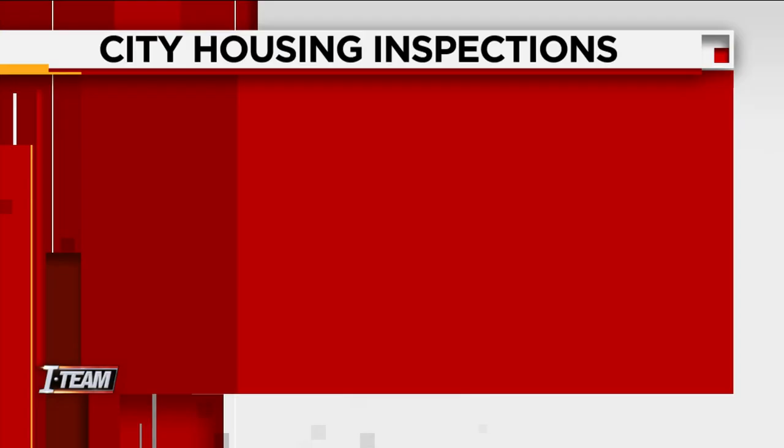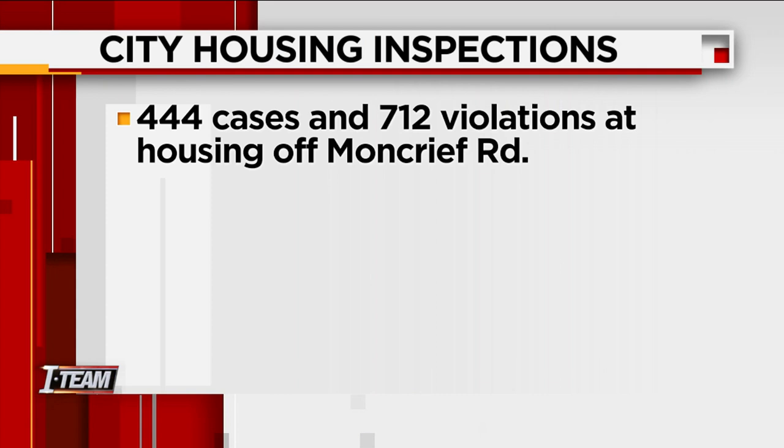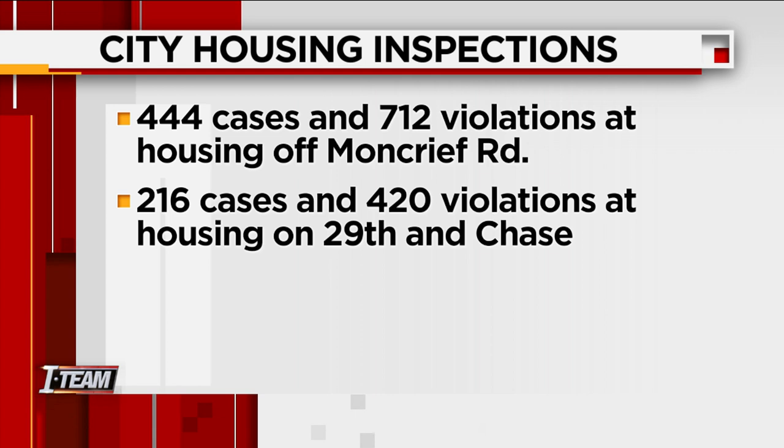This isn't the only systematic inspection the city conducted in February. An inspection of housing off Moncrief Road led to 444 cases and 712 violations. Another inspection on 29th and Chase led to 216 cases and 420 violations. Here at this apartment complex, the owners have been given a 30-day period to fix the cited issues. If not resolved, they can be taken to court and given fines that will accrue daily.